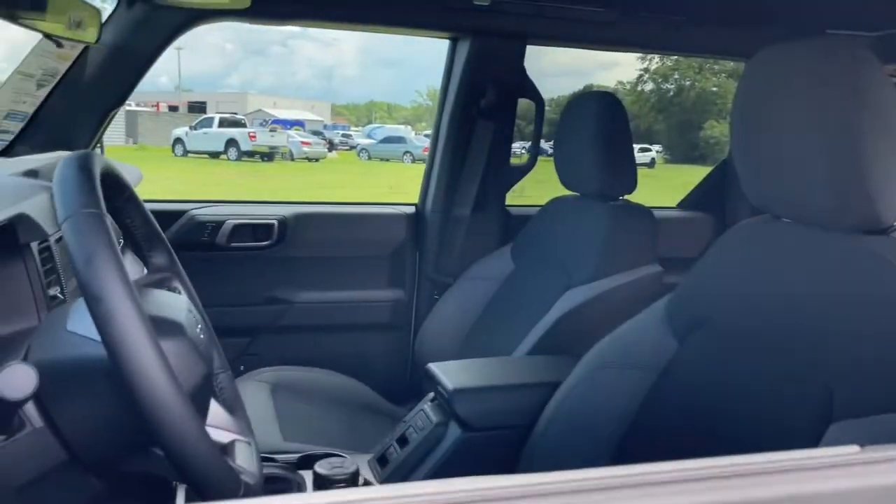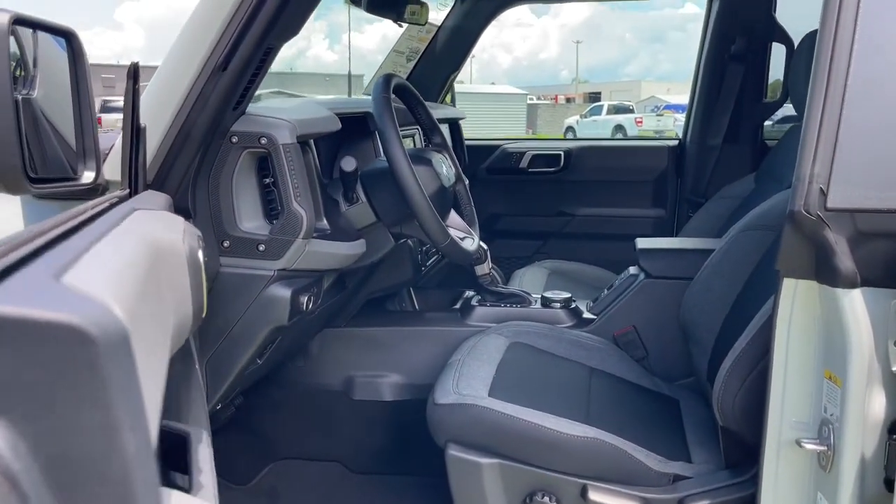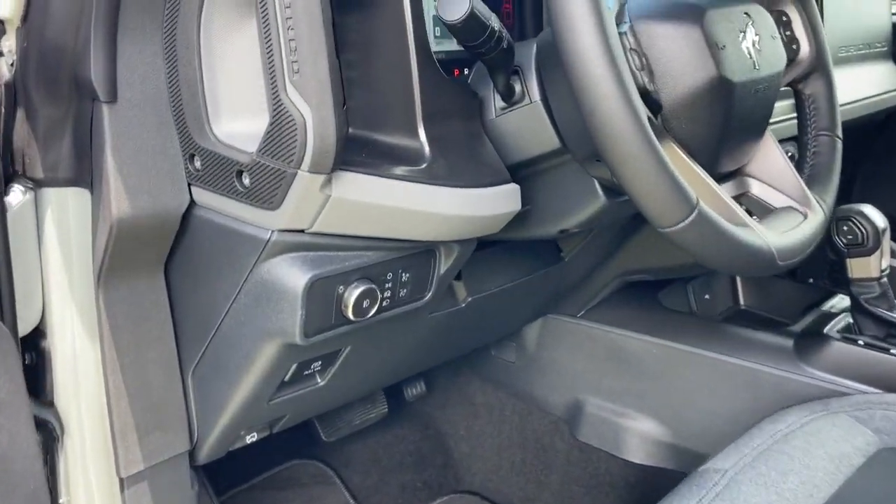These are just some of the great options this vehicle comes with: keyless entry, electronic stability control, intermittent wipers, tire pressure monitoring system, trip computer.